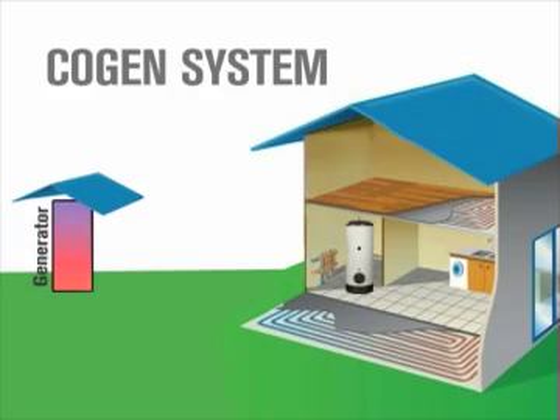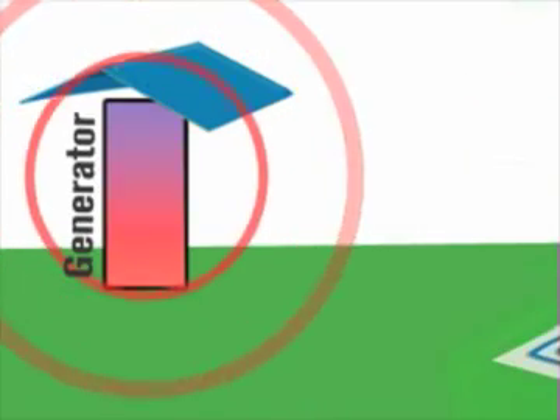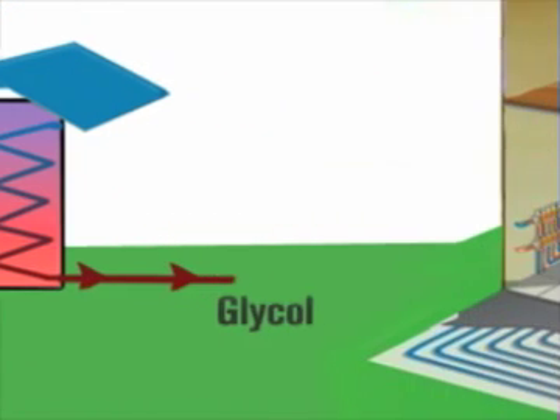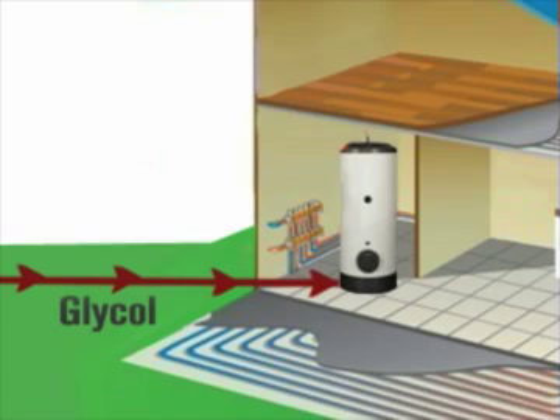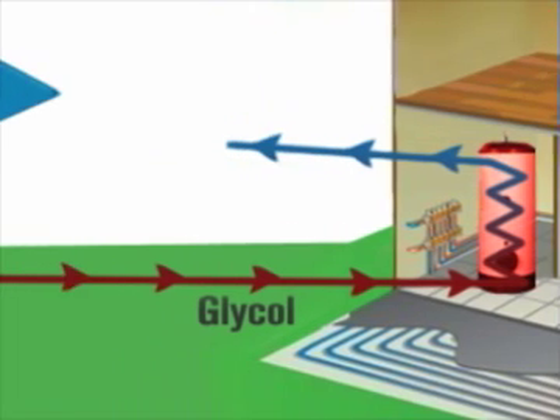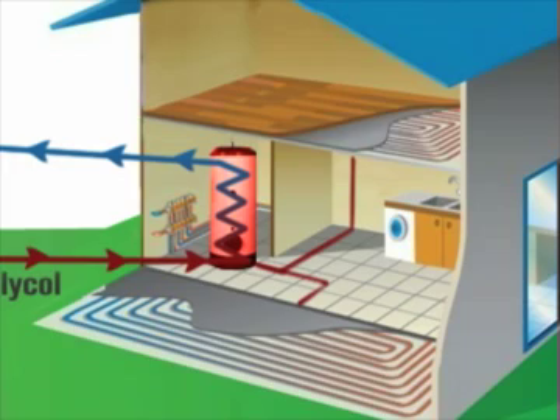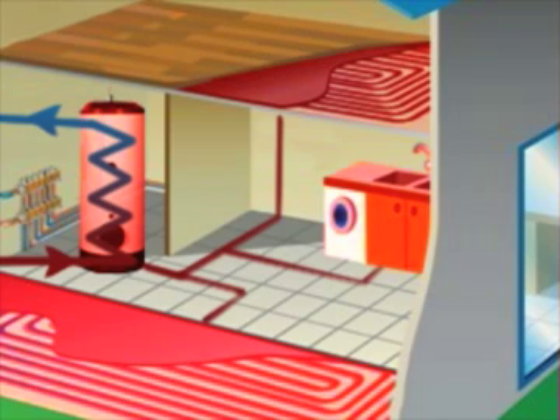The COGEN system creates electricity for the home through burning natural gas. The heat generated from the engine is captured by a glycol-filled piping system that loops around the engine and then connects to hot water tanks located in the basement of the house. The superheated glycol releases its heat into the water-filled tanks and then returns to the generator to be heated again. The residence is kept warm when the 150-degree water is pumped through in-slab pipes within each of the concrete floors of the house. The domestic hot water needs of the home are also supplied by the 150-degree water stored in an adjacent tank.